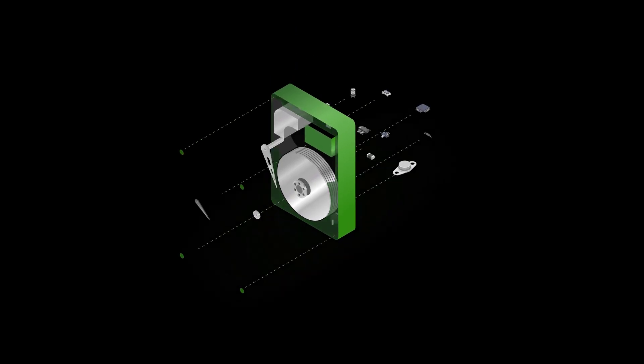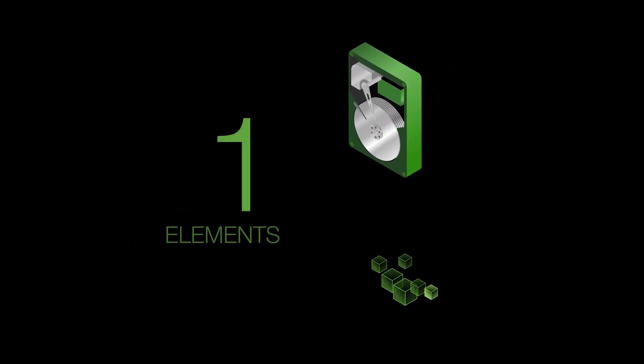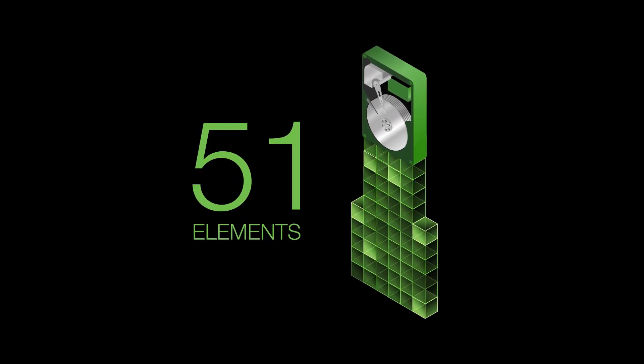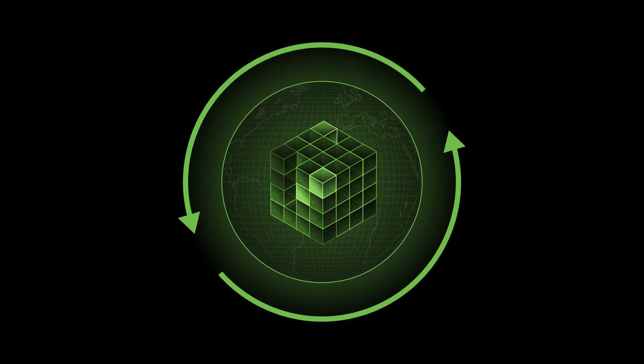Each drive contains thousands of sophisticated pieces of technology. In fact, to build them, we rely on 51 elements from the periodic table. Through circularity, together we can conserve these precious metals and rare earth elements.